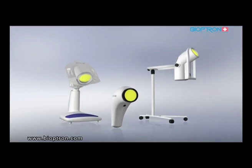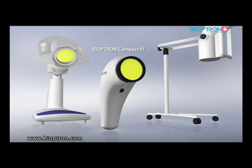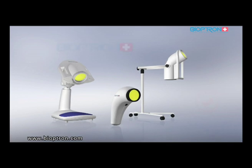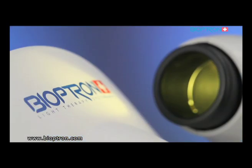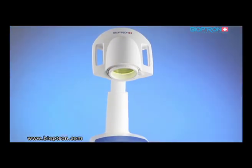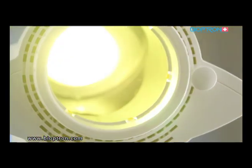Zepter has created three models of Bioptron: Bioptron Compact 3, Bioptron Pro 1, and Bioptron 2. Each of these models has the same light characteristics, meaning each is equally efficient with a dose of light of 2.4 joules per centimeter squared per minute of treatment. They differ in design, stand options, and most notably the size of the filter that covers the area of the treated spot.